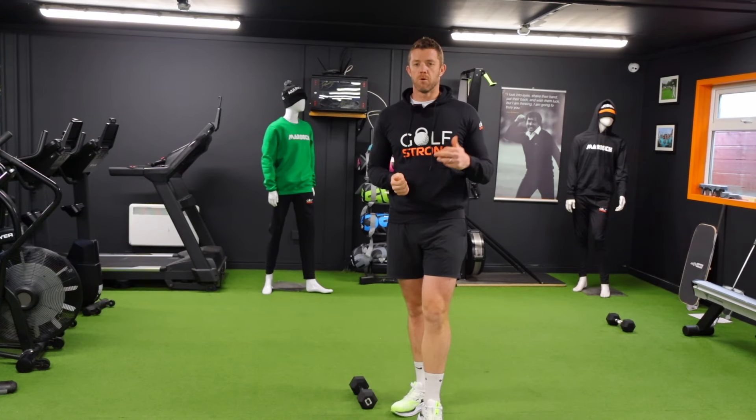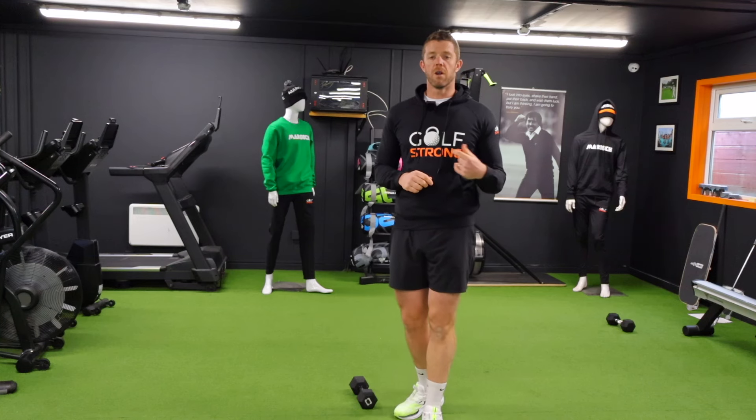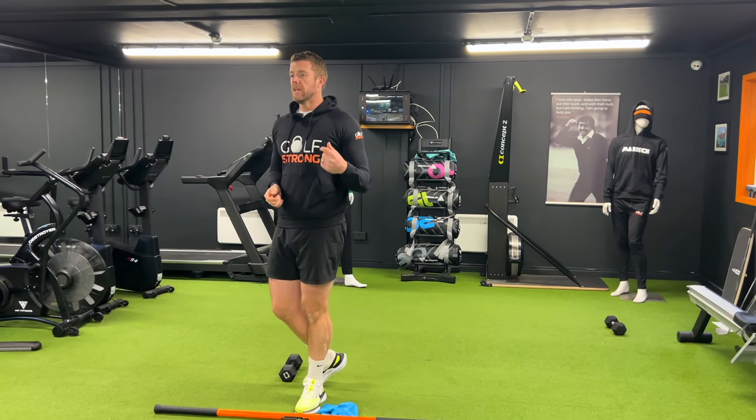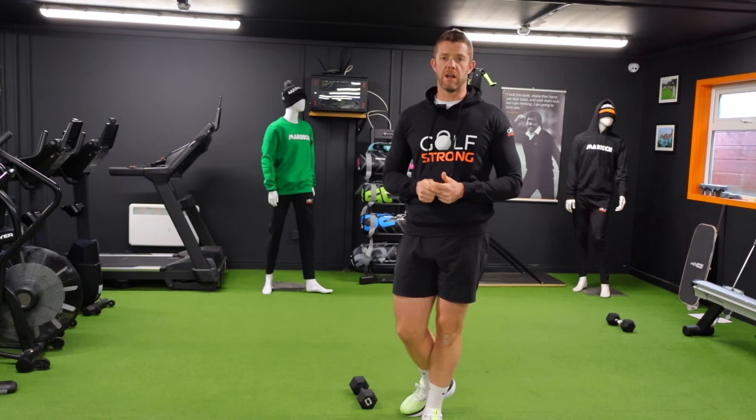That's all we have for you this week. We'll be back with more videos on feels, problems people have, and how we can fix them. If you want to work with us or with me personally, the information is below on how to download the app, how to get in touch, and all our information on our social media channels.